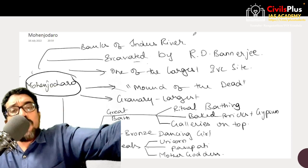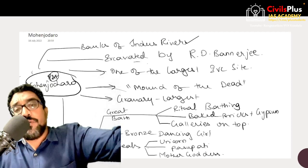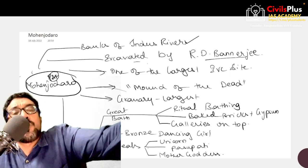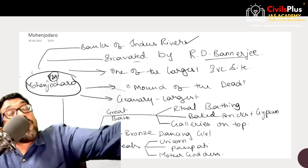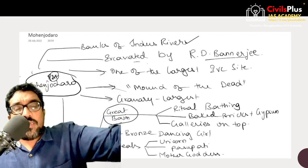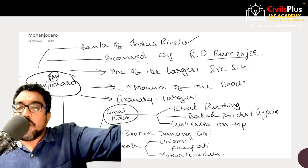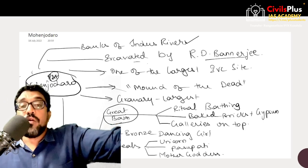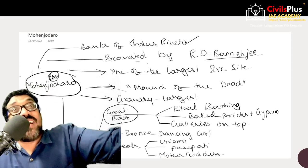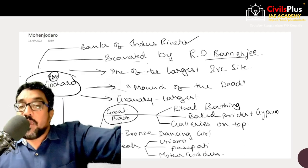Mohenjo-daro is one of the largest Indus Valley cities, found along the Indus River in Pakistan, and it was excavated by Rakhal Das Banerjee. The word Mohenjo-daro literally means 'mound of the dead.' The granary of Mohenjo-daro is the largest. The Great Bath is a classic example of water control and regulation in Indus Valley Civilization — most probably used for some sort of ritual bathing. Big bricks were used as layering for the floor and gypsum was used as a sealant between the bricks.